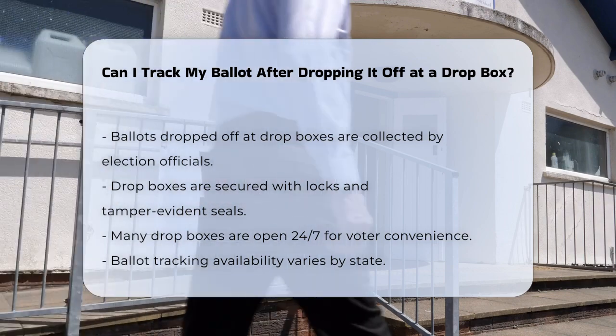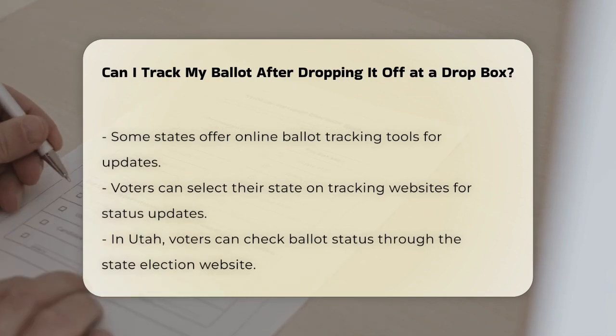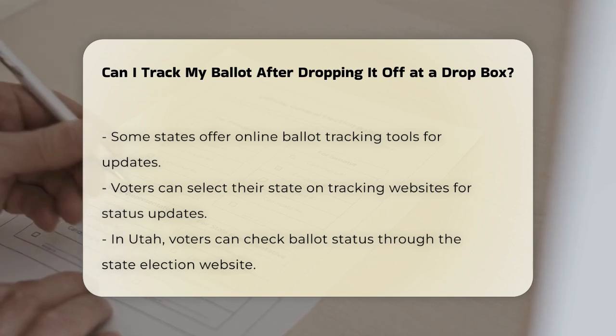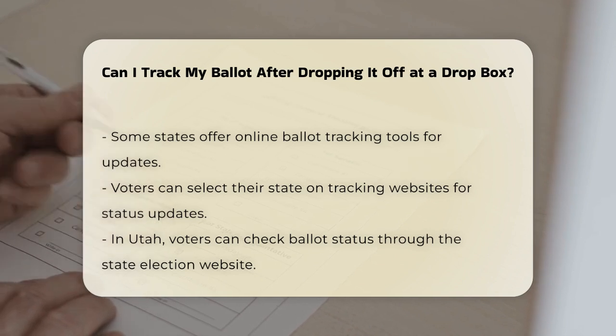To track your ballot, the process varies by state. In some states, you can use online ballot tracking tools to see the status of your mail-in or absentee ballot. For example, if you live in a state that offers this service, you can select your state on a ballot tracking website to get updates on whether your ballot has been received and counted.